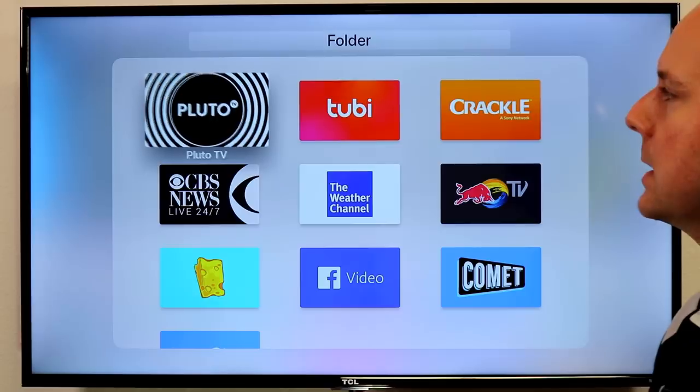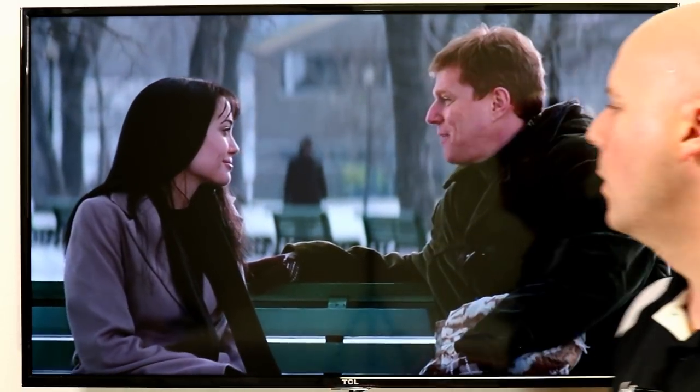Right off the bat, I want to suggest Pluto TV. If you follow CoreCard News, you know I highly recommend Pluto TV across the board. It's a great app with a ton of content.